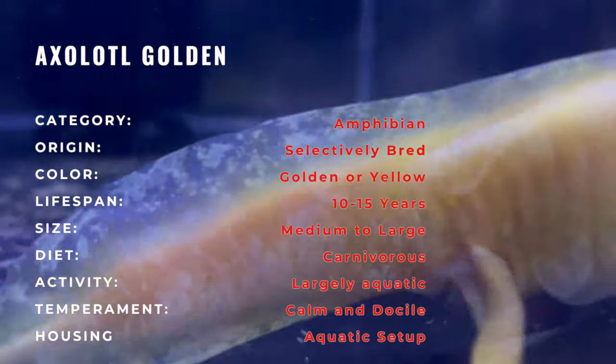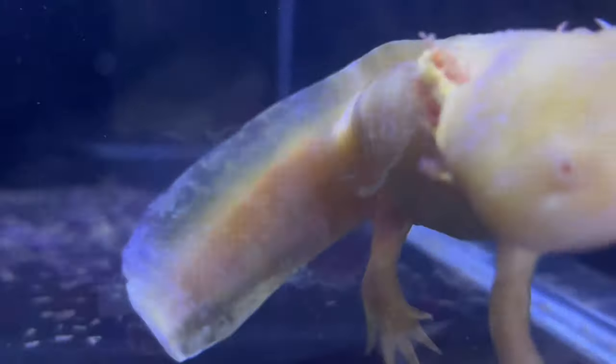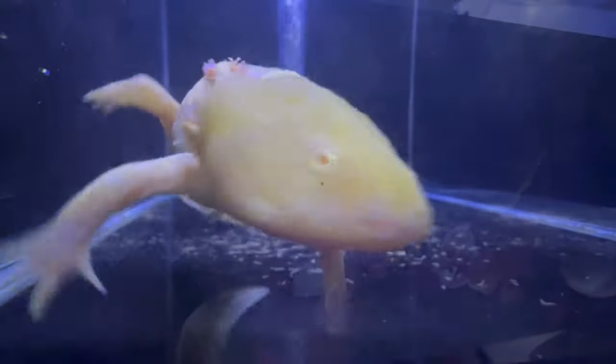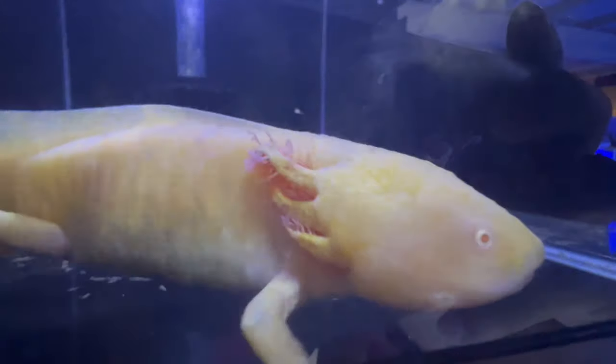The Golden Axolotl showcases a strikingly golden yellow coloration, making it stand out in aquarium setups. With external gills, feathery external appendages, and a perpetual larval appearance, these amphibians exude a charming and almost otherworldly allure.